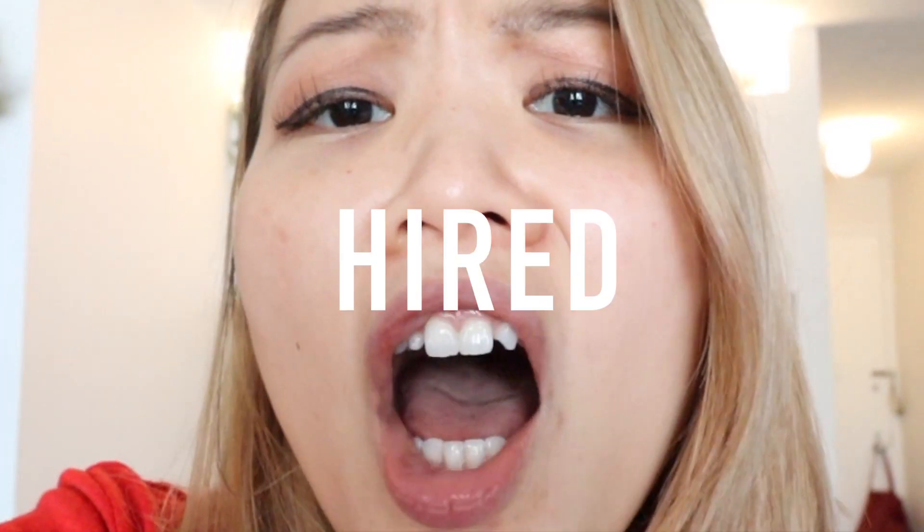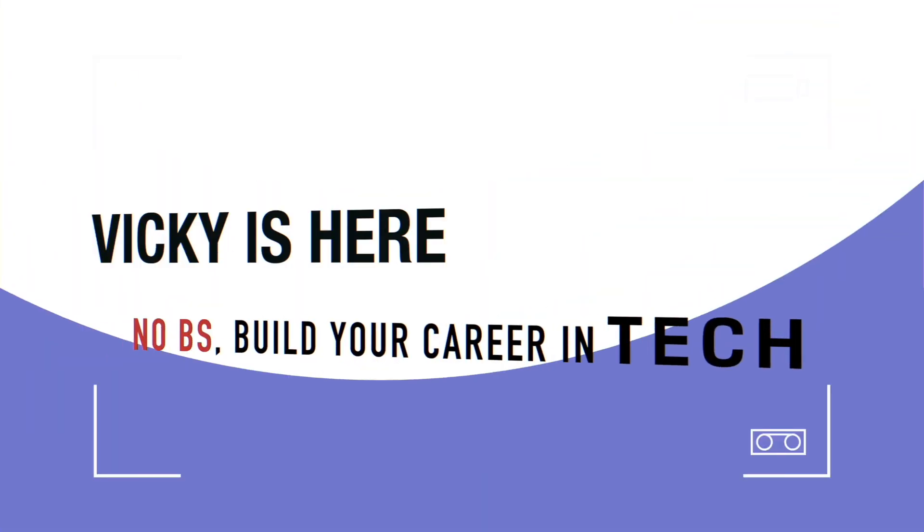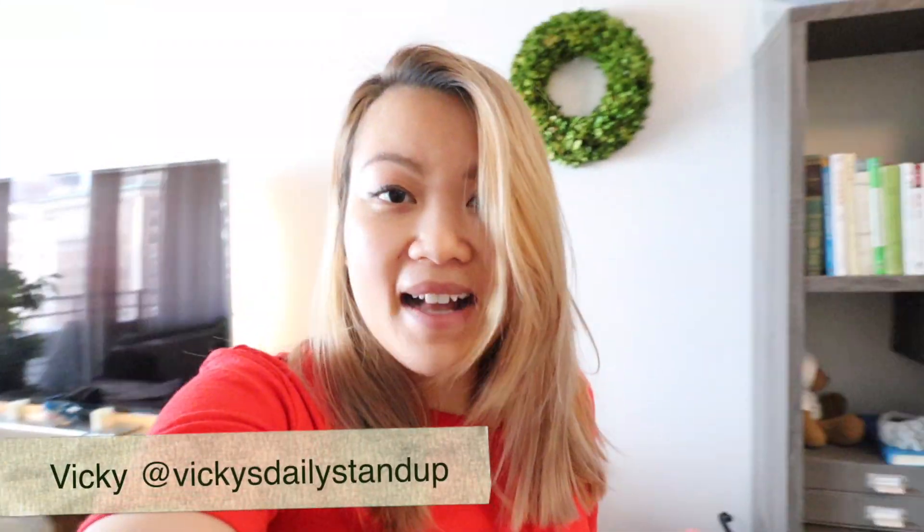I've done a ton of research — literally talked to a lot of people, combining my own personal experience and taking all the notes. So in today's video we are going to talk about portfolio ideas that will help you build a project that is going to make you get hired. Welcome back to another episode of Vicky's Daily Stand Up. Today we have five different project ideas.